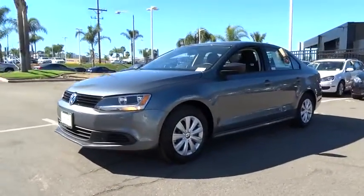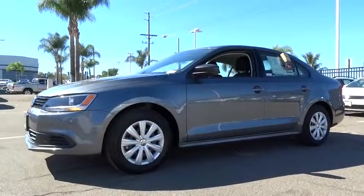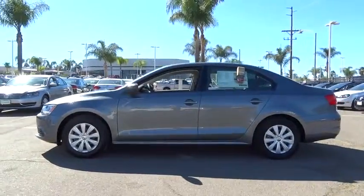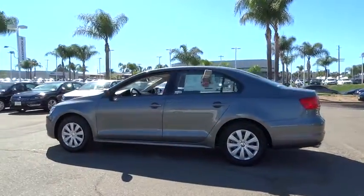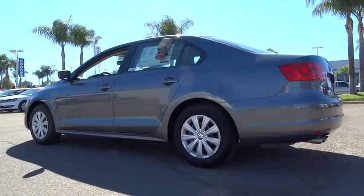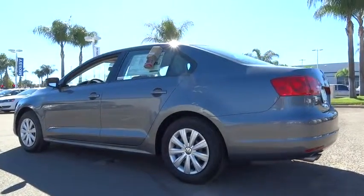Here are some of this vehicle's great options: traction control, anti-lock braking system, stability control, air conditioning, driver airbag, power steering, adjustable steering wheel, four-wheel disc brakes, keyless entry, rear defrost, FWD.